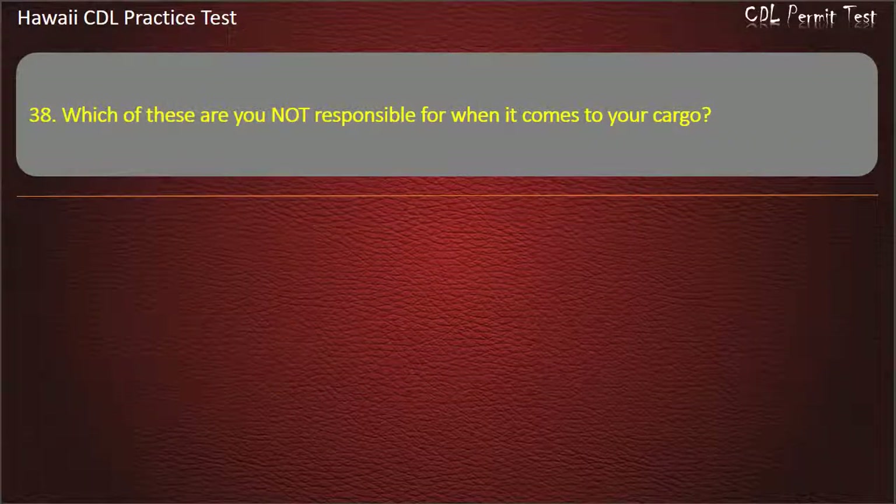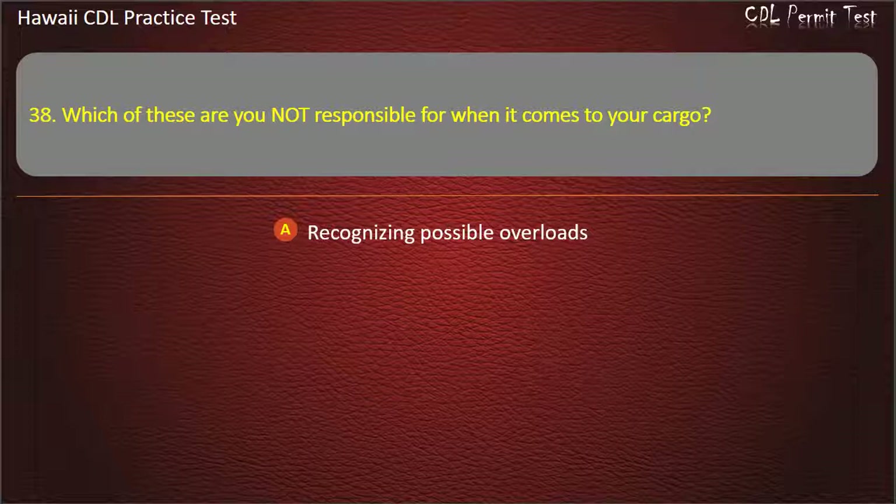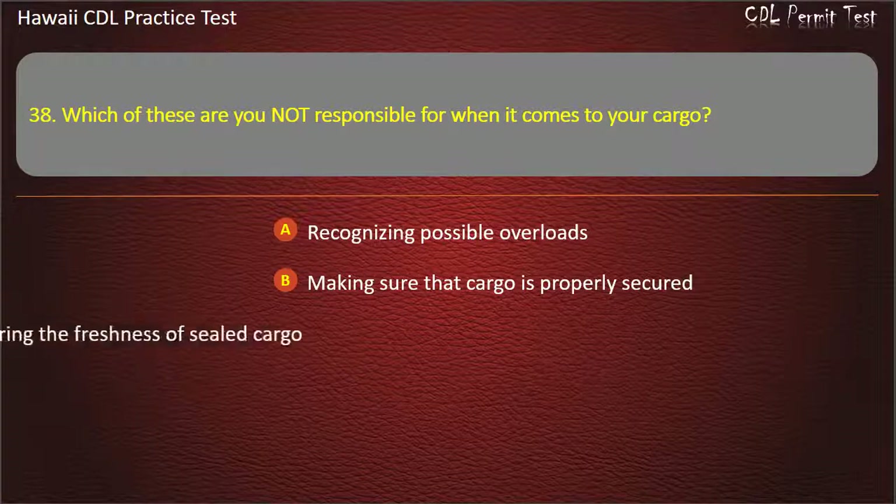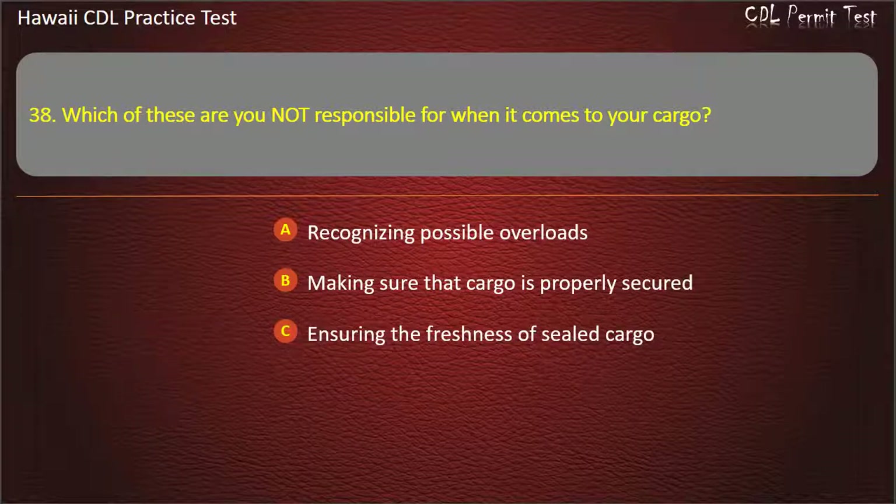Question 38: Which of these are you not responsible for when it comes to your cargo? Recognizing possible overloads. Making sure that cargo is properly secured. Insuring the freshness of sealed cargo. Inspecting the cargo. Answer: Ensuring the freshness of sealed cargo.